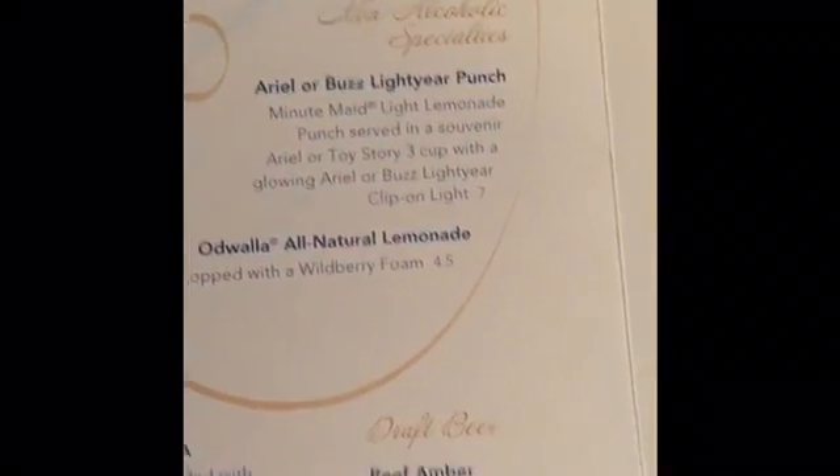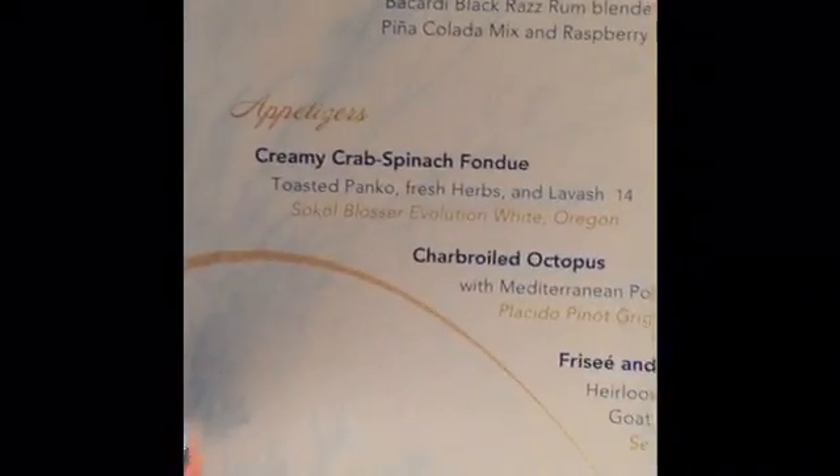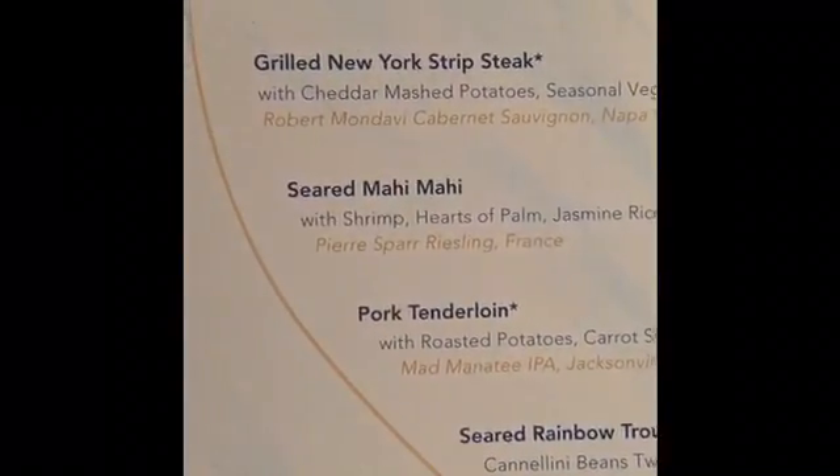Specialty drinks here, appetizers, and anyone who's on the dining plan gets any of these.